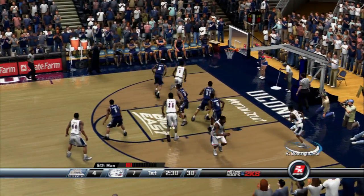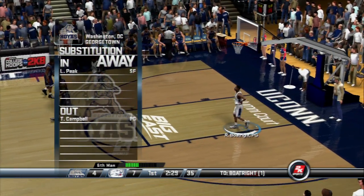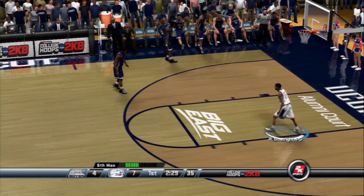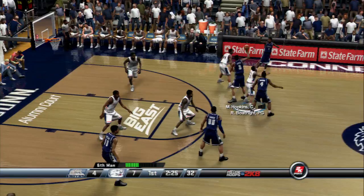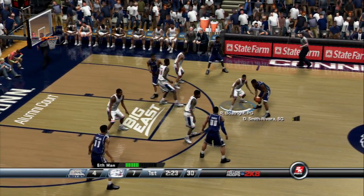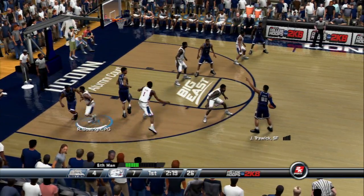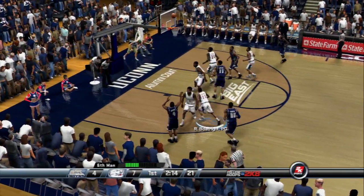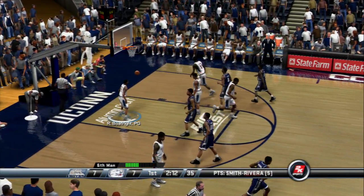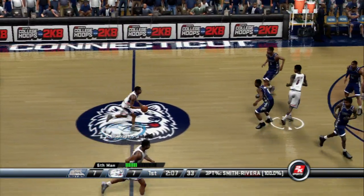The alley-oop — number 11 throws the pass off line and it heads out of bounds. These guys are having trouble with fundamental team play, Verne, as that turnover shows — they don't have much in the way of chemistry at the moment. Pass it to the wing, number 4 good from downtown. It's now all knotted up, seven all — two-oh-nine left in the first half.